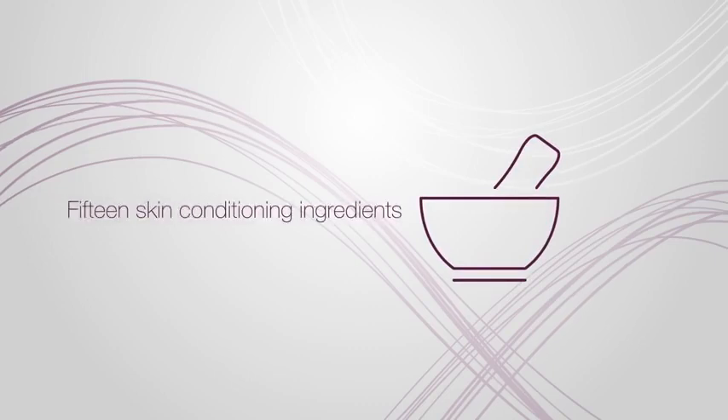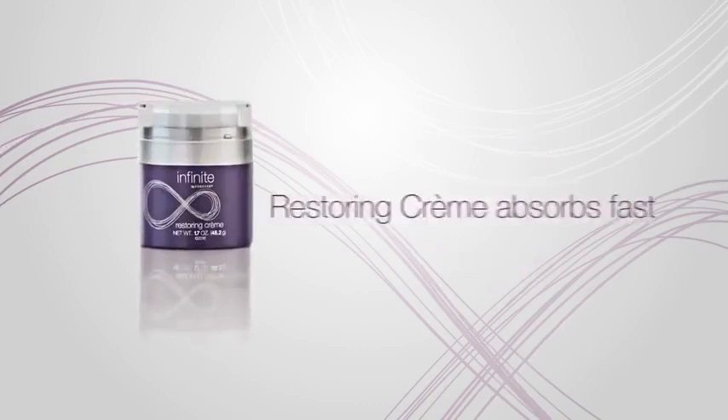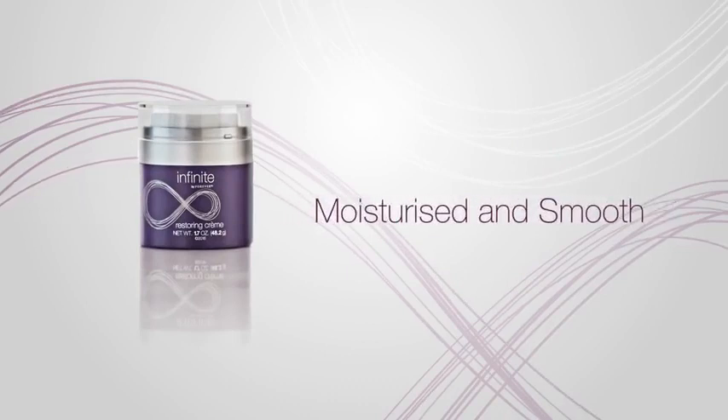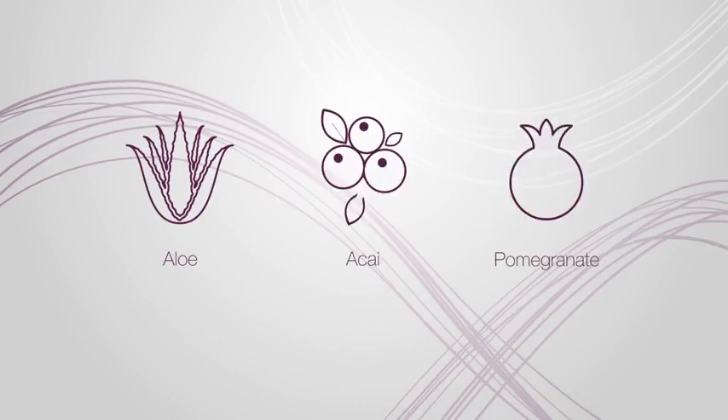With over 15 skin conditioning ingredients, Infinite By Forever's Restoring Creme absorbs fast, leaving the skin feeling moisturized and smooth. This impressive cream combines skin science and aloe with powerful botanicals including acai and pomegranate.